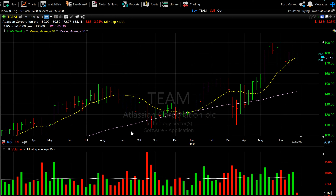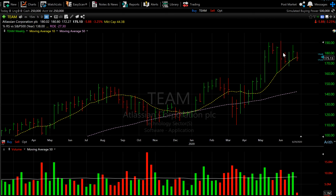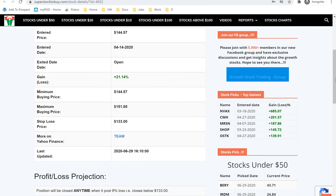The next one we're going to look at is TEAM. It went down almost six percent for the day. It was added to the tracker around this price level and it is still trading within its secondary buy zone. The tracker shows it offering a secondary entry point as of July 11th, still trading within that zone, and it's posted almost 21 percent gain since April 14th.